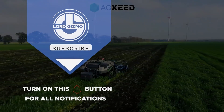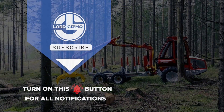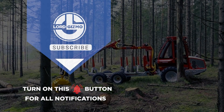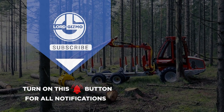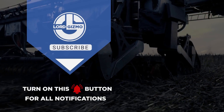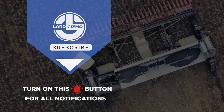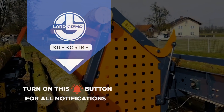Hey guys, thanks for watching. If you liked this video, make sure you check out one of these too. Feel free to like and subscribe — we always appreciate it. And with that, we'll see you next time. Bye.